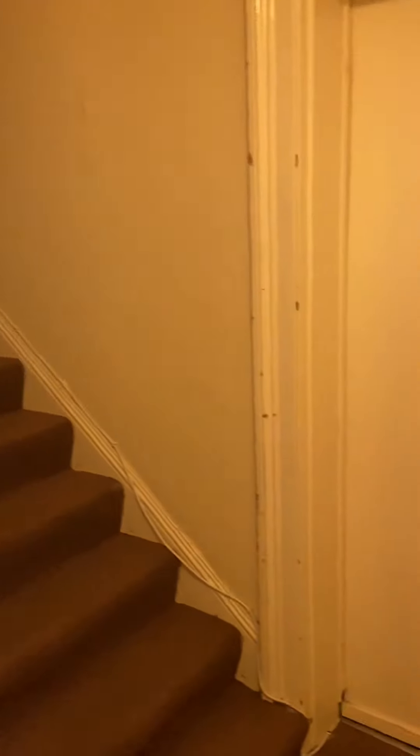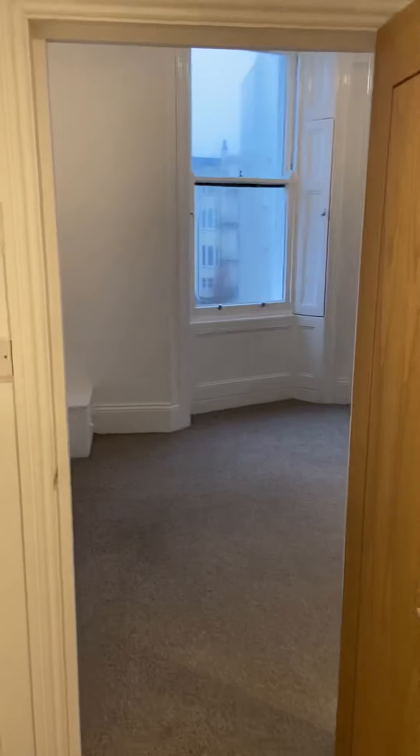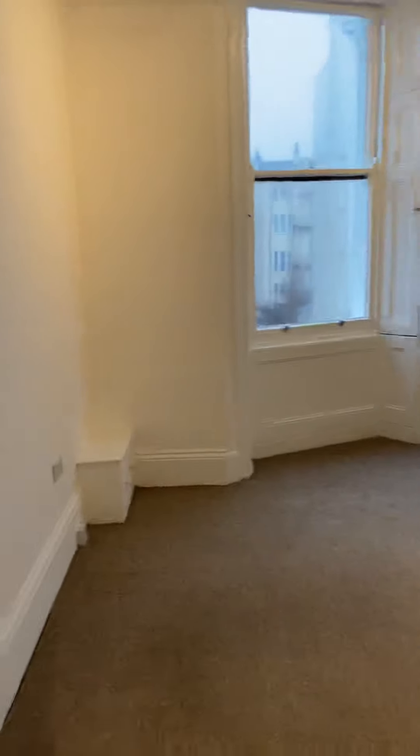This is a video tour of a second floor studio flat available on the terrace in Kemptown, pretty much directly opposite the city floor, just down from the Royal Sussex and a 15 minute walk maximum into the centre of town.